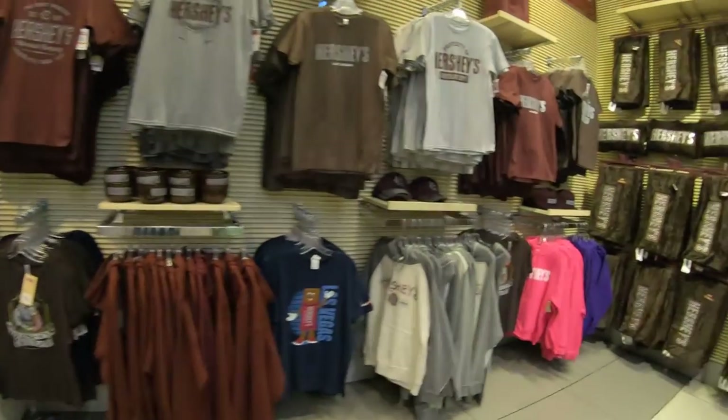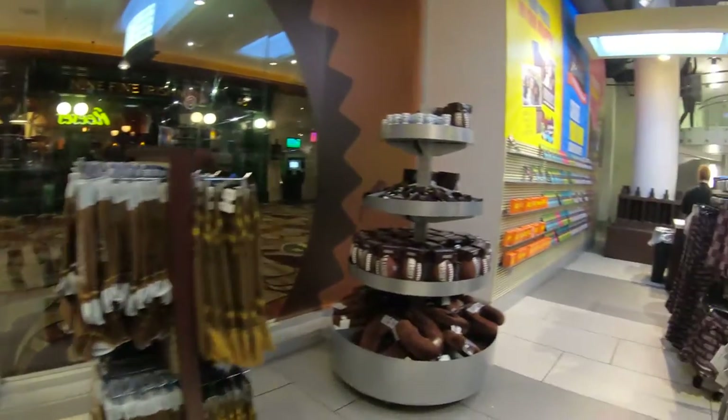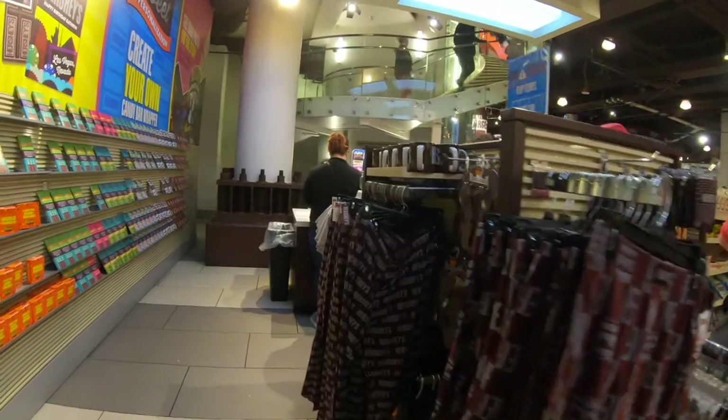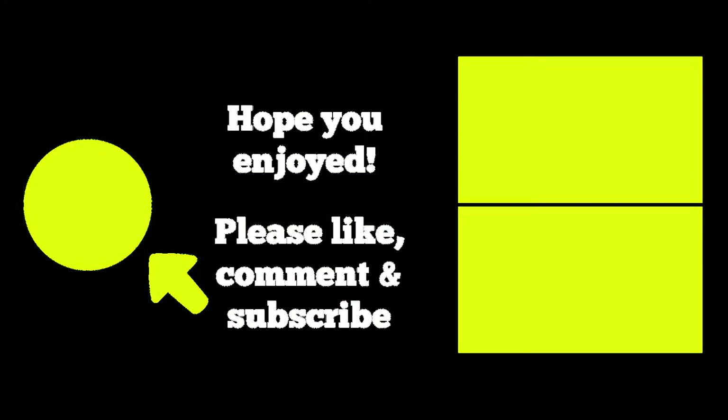Make sure you check out all the places we visited in this video through their individual videos here on the New York channel, including Miracle Mile Mall, the Grand Canal shops at the Venetian and the Palazzo, the Grand Bazaar shops, the Wynn Plaza shops, as well as the M&M, Coke, and Hershey's stores. This video is Shopping the Vegas Strip Number 2, so make sure you check out Shopping Las Vegas Strip Number 1 here on the channel as well. I hope you enjoyed this video — if you did, please like, comment, ask some questions, and most importantly subscribe. Thanks for watching and I'll see you around the city.